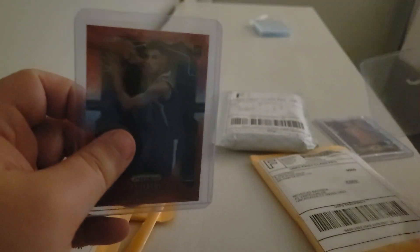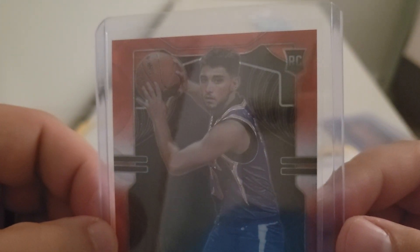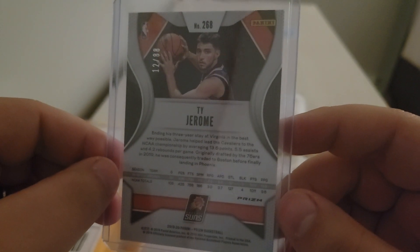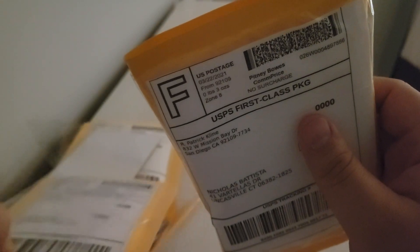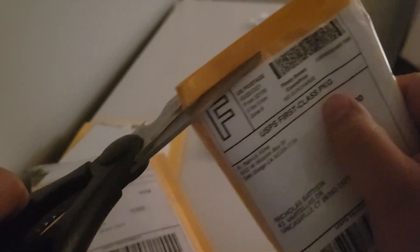They threw in an extra top loader — that's nice, I can always use that. This is a Ty Jerome. Pretty well centered, out of 88. I don't see any damage or anything — looks very clean. I'll take it out after the video to inspect it some more, but definitely a grading possibility. Ty Jerome has been doing really good since going to the Thunder and getting called up from the G-League. I got it as soon as I saw him put up 18 points — bought it right away. His stuff now is going really high. I got that for around $25. Really happy with that pickup — you've got to pick stuff up before they start doing well.